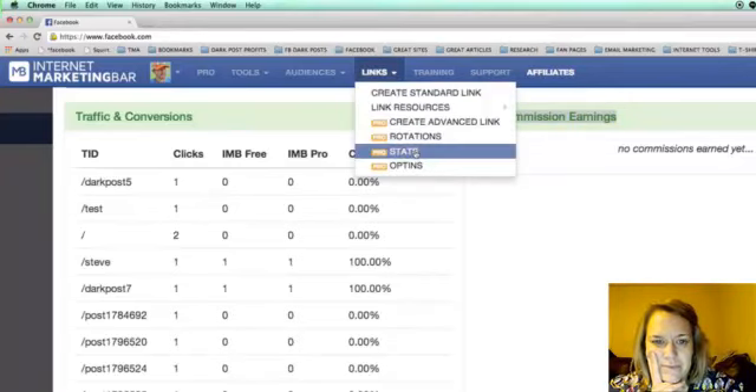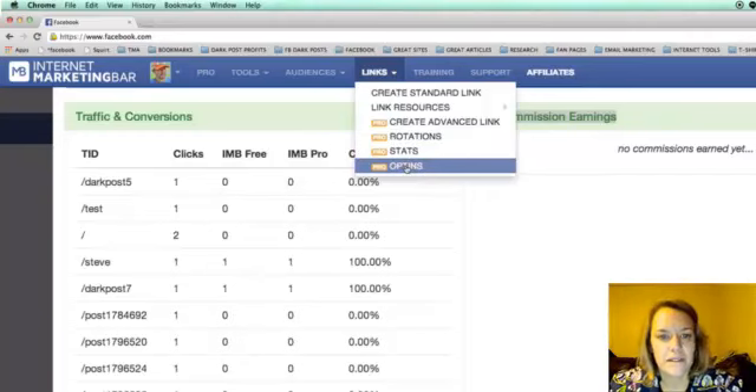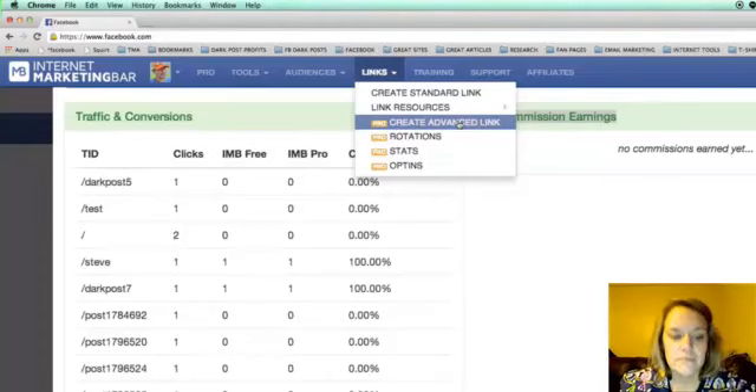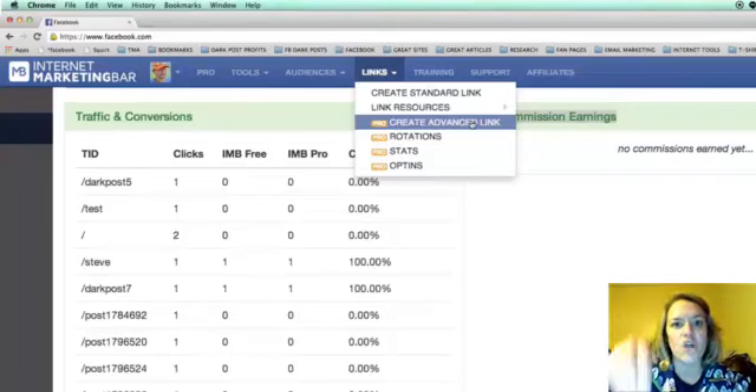Opt-ins lets you do lead capture — you'll be able to create your own leads and even build opt-in pages from within Facebook. Facebook loves it because it's already inside Facebook. Also, the advanced link doesn't always have to promote the Internet Marketing Bar — we're adding the ability to use your own promotional link, adding an image and a destination URL.